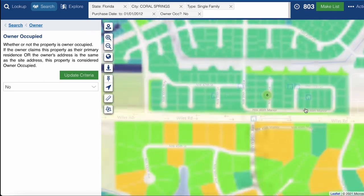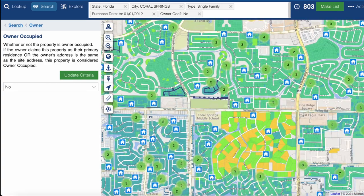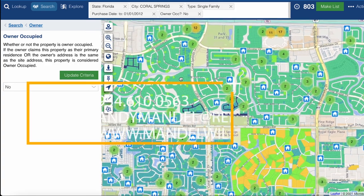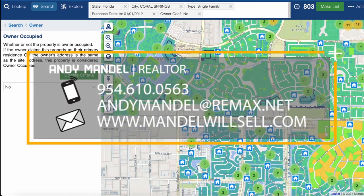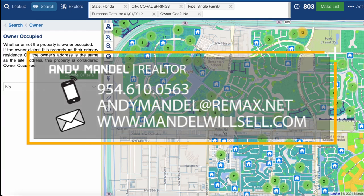This is what we do above and beyond just sending you listings you could find online anywhere else — this is how we really help our clients find deals off-market. If you're looking to work with an agent who can find these kinds of deals for you, feel free to reach out, give us a call, shoot us a text, or send us an email. We'd love to help you with your home search.